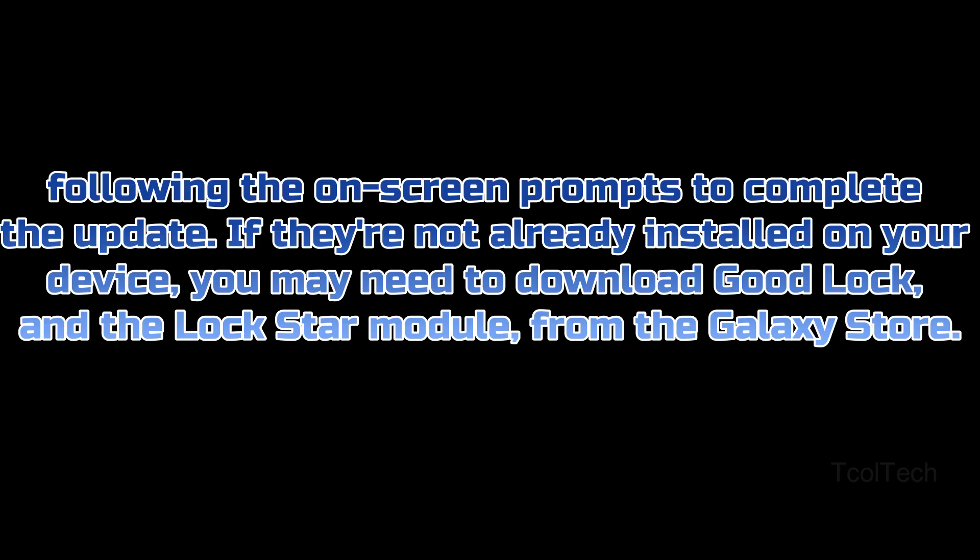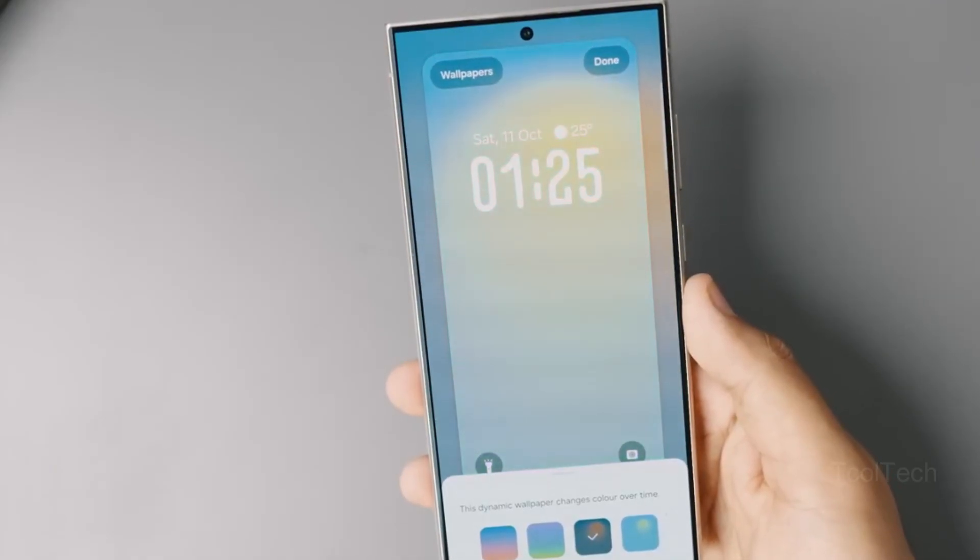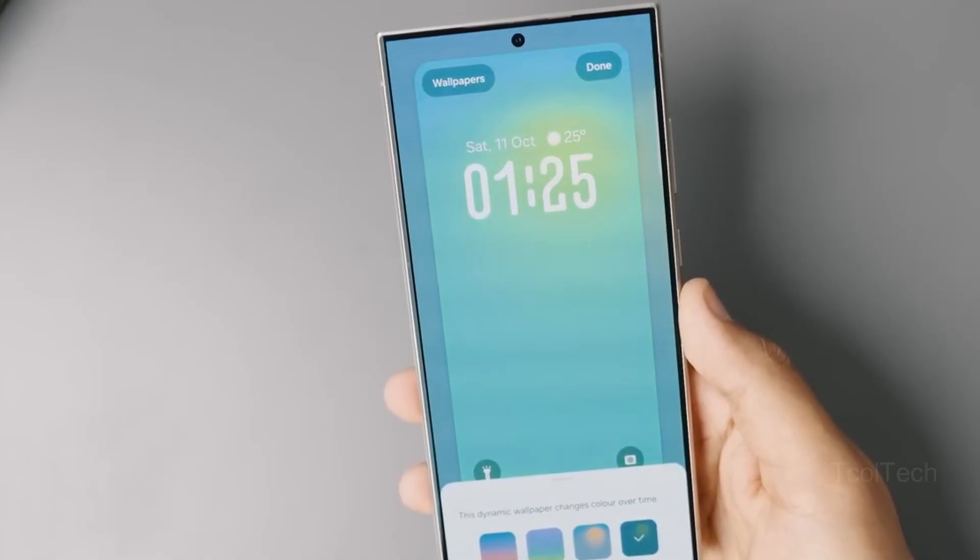To upgrade the Lockstar GoodLock module, open the Galaxy Store and navigate to the hamburger menu. From there, hit the Updates tab and pick Lockstar, following the on-screen steps to complete the upgrade. If they're not already installed on your device, you may need to download GoodLock and the Lockstar module from the Galaxy Store. Once you have Lockstar version 7.01.10 or newer up and running, adaptive clock will work correctly with supported wallpapers. Ideally, you should pick wallpapers with easily identifiable subjects for the maximum chance of success.